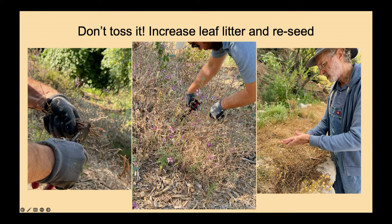Dead plant material adds nesting materials, places for insects, little shelters for animals, and a mulch that helps keep moisture in the ground and eventually decomposes to feed the plants.